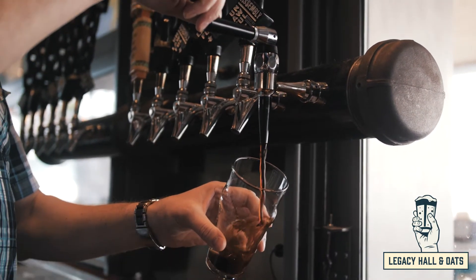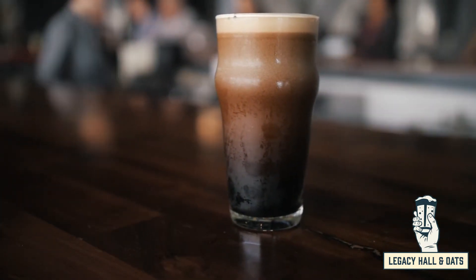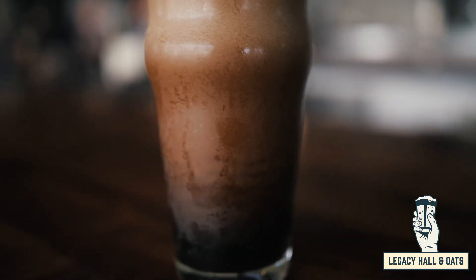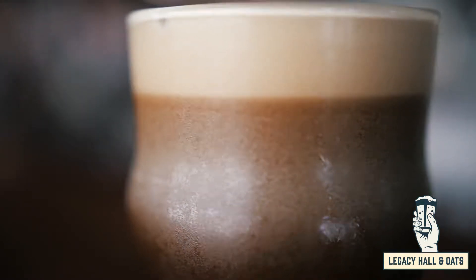We brewed this stout because we had a couple versions of a stout recipe that we really liked, so by fusing them together we came up with this version that we're really happy with. Cheers!